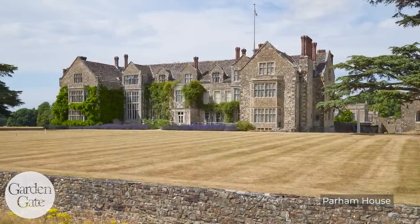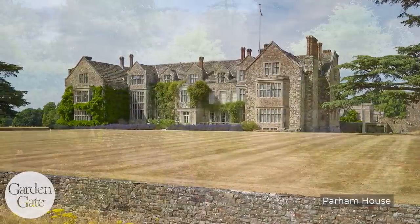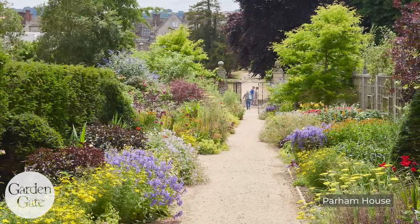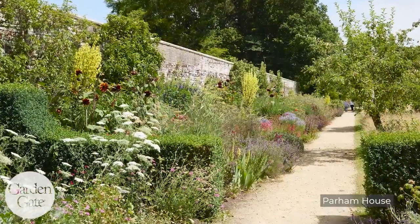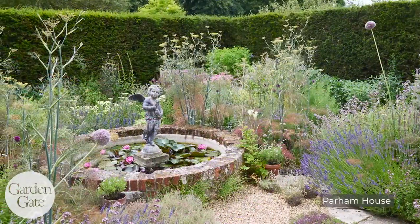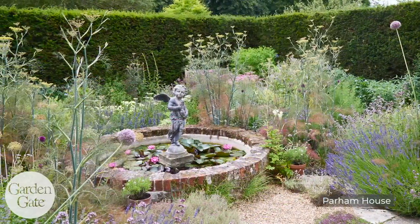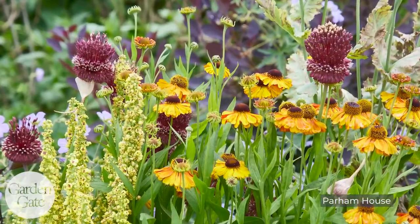Another old garden on our tour was Parham House. I think it's the best surviving example of Elizabethan architecture in England — the home — which we toured and it was fantastic. But the walled garden, a four-acre walled garden with long borders from the 18th century, was also very old and beautiful. Rose garden, cut flower garden — lots to see there, and lots to photograph.